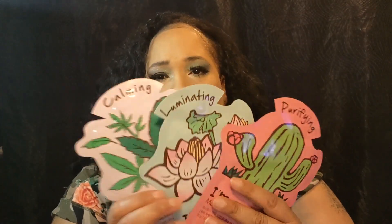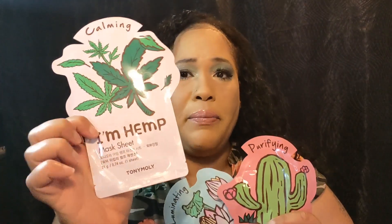Last but not least, we have the Tony Molly I Am Real Chic Mask, and it comes with three of them: I Am Hemp, I Am Lotus, and I Am Cactus. The three-layer pulp sheet is filled with natural ingredients and soaked in different types of enriched essence to maximize hydration in your skin. It transforms dull, tired-looking skin. I love masks and I love to use them on my face, so I will be trying these out. The retail price of these is $9.